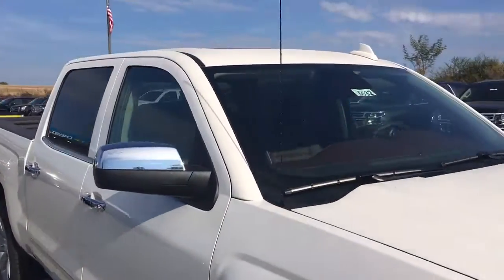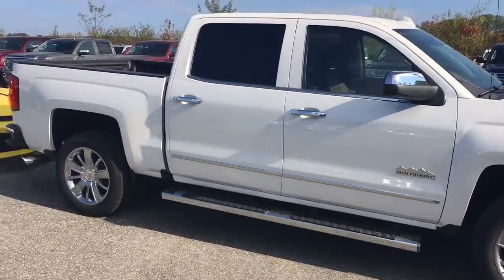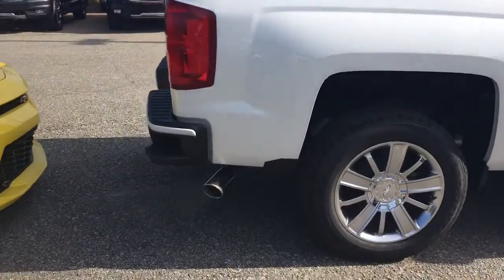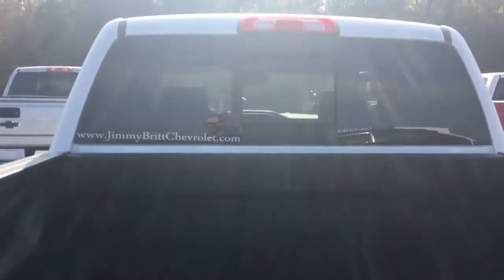We want to try to help you out. It is a white High Country — it's got your sunroof, your running boards, those beautiful High Country wheels, of course the chrome exhaust tip as well. Just love the High Country emblem, the badging. And you also get the spray-in bed liner straight from the factory.